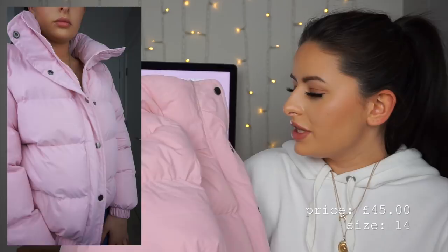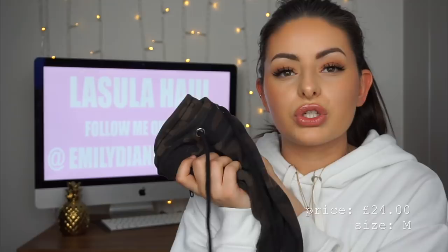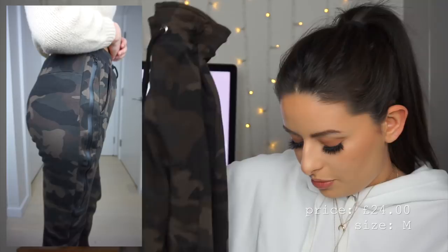It has a bit of an elasticated waist which makes it more flattering — jackets like this can sometimes drown you. I'm thinking this with a white jumper, blue jeans, and some white trainers. Then I picked out these camo joggers. These are something I've been looking for for so long — I've seen them on so many people but never found the exact ones that fit really nicely with good quality and the right camo print.